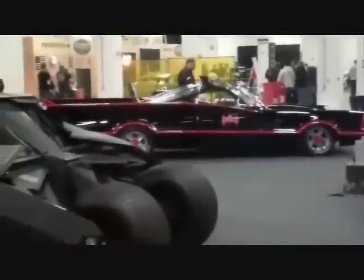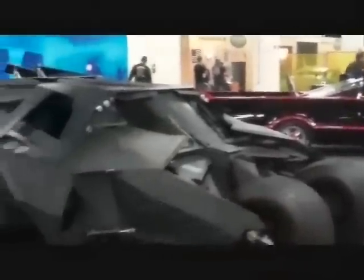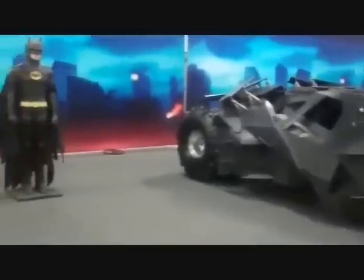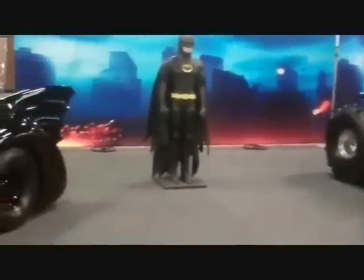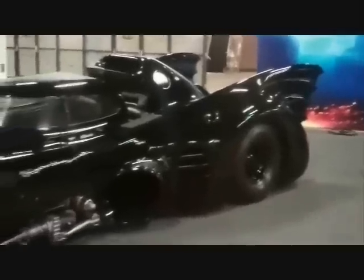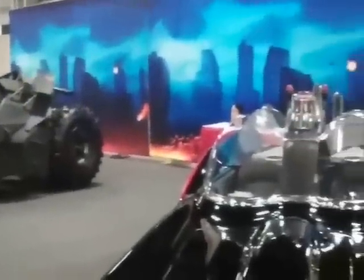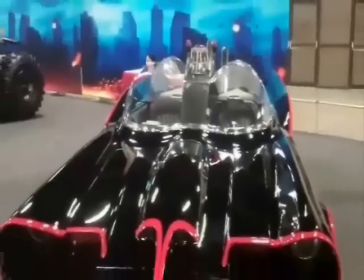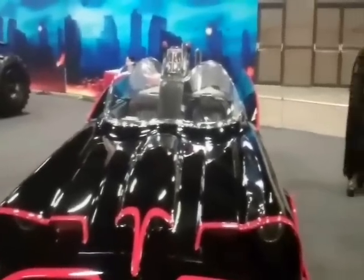As far as the selection of three batmobiles goes, this couldn't be any better — these are the ones I would have chosen easily. I grew up with Michael Keaton as my Batman, and the Tim Burton batmobile is my favorite, so that would have been my first selection. Second would be the 1966 batmobile. I remember seeing the movie as a kid as well as the TV series in reruns in the early 90s, making that one as much a part of my childhood as anyone who was alive during the 1960s.